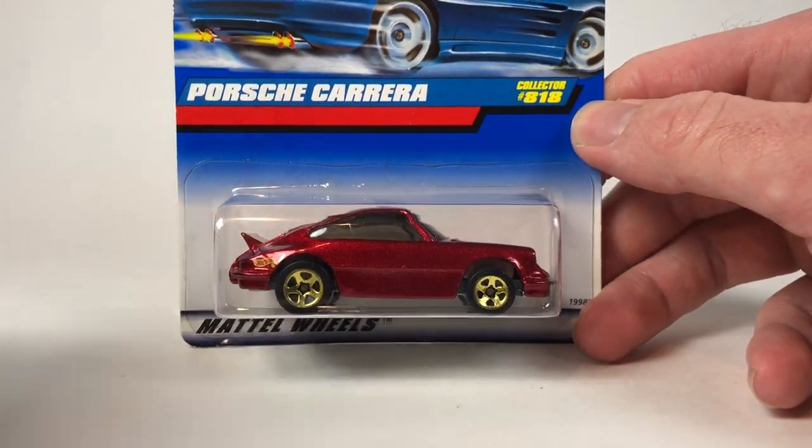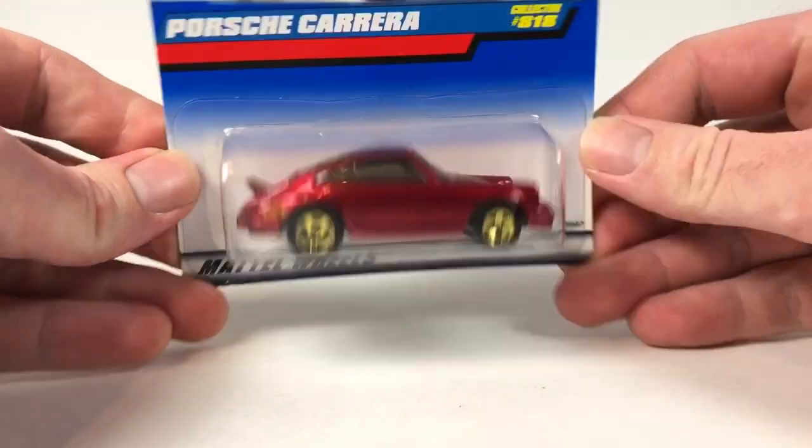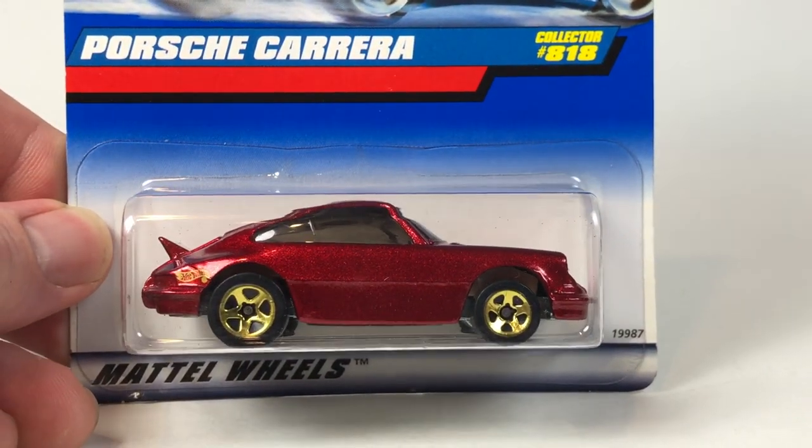Hello YouTube, it is Champion DJK coming at you again with another 10 Car Tuesday episode, and today we're going to take a look at some Porsches.